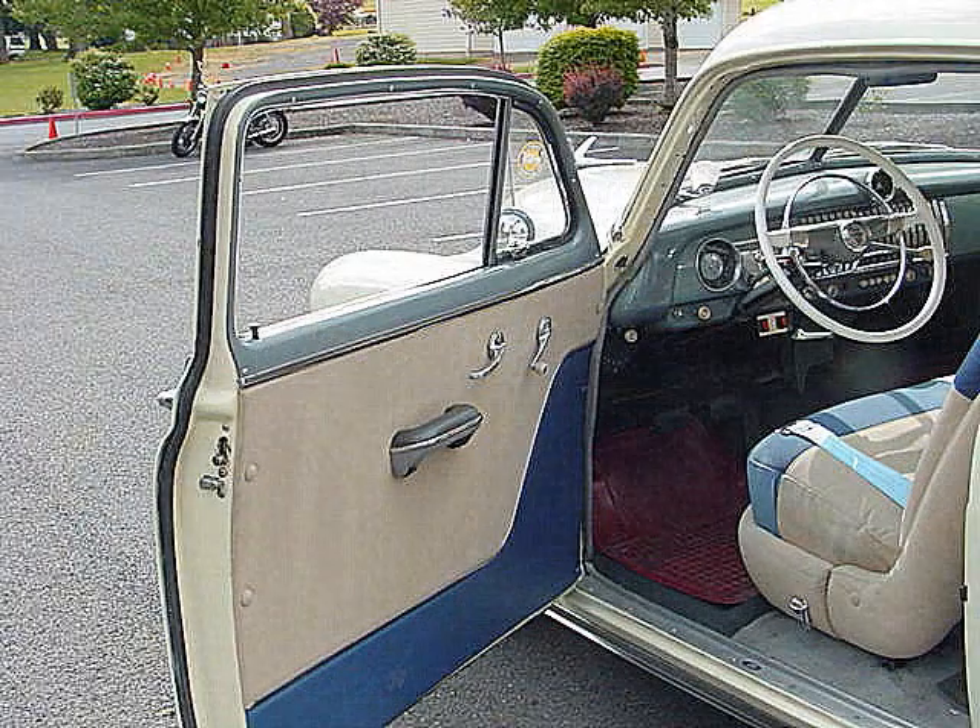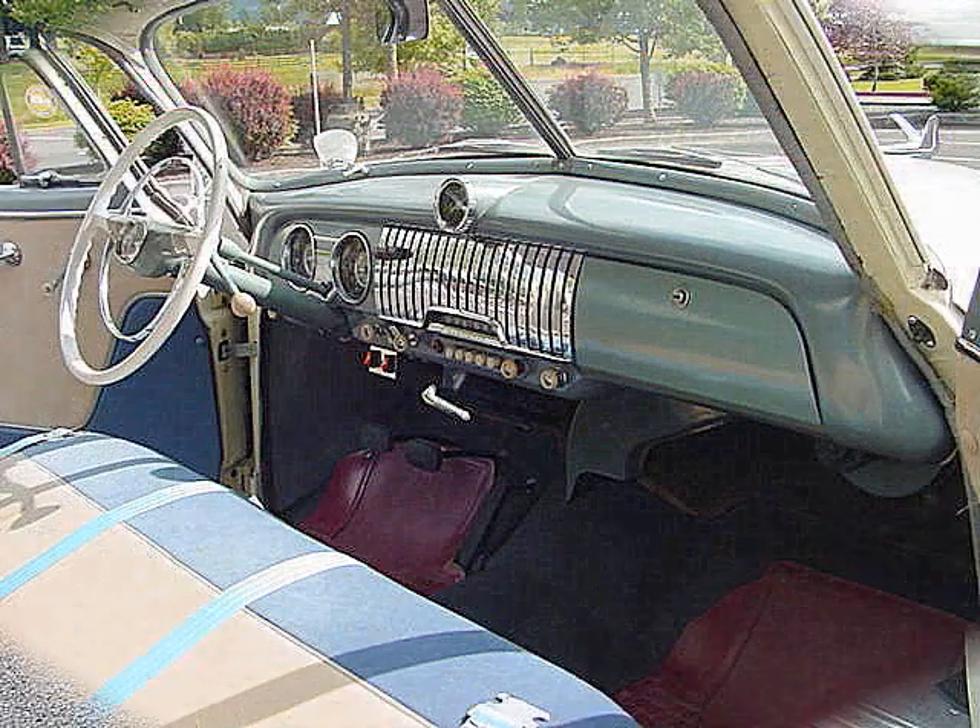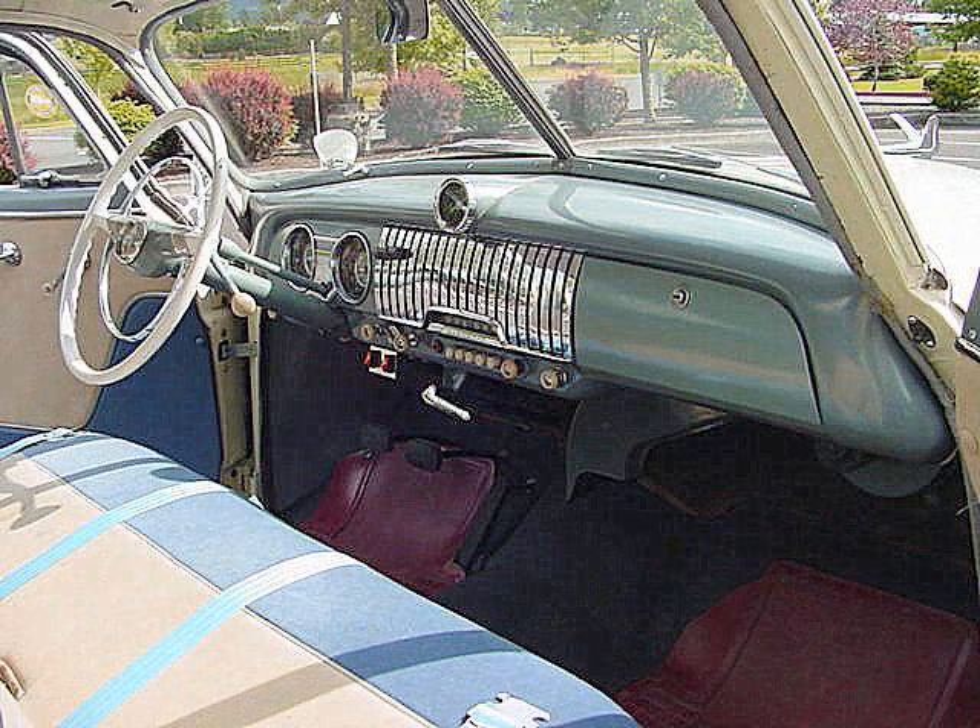Heater, horn, lights, wipers, radio — everything works. It rides on radials with gas shocks.